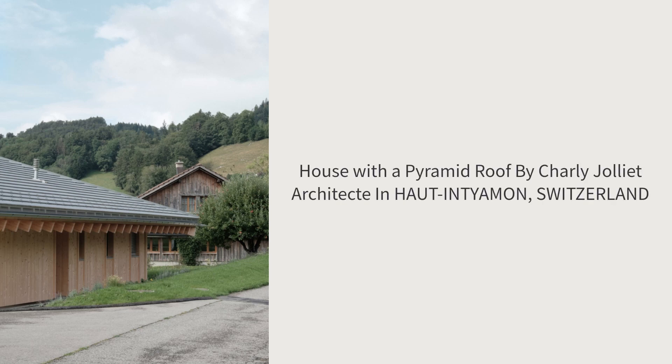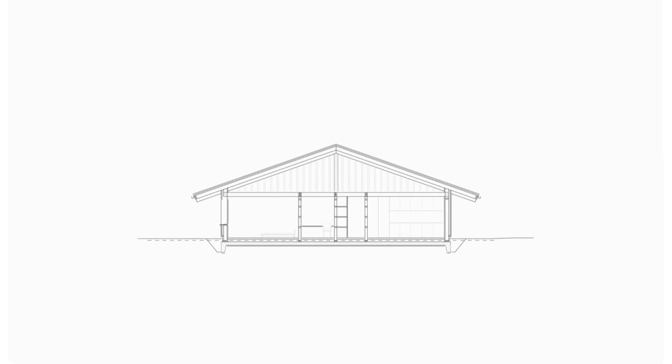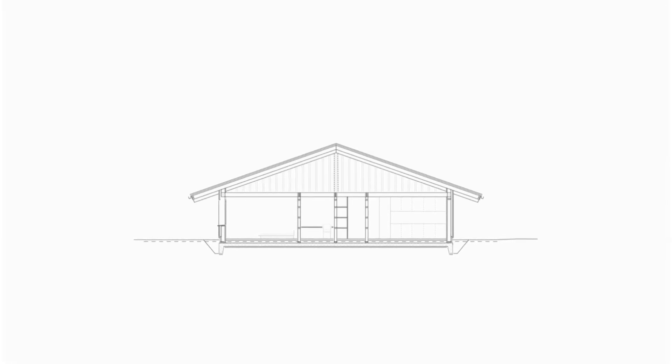House with a Pyramid Roof by Charlie Joliet Architect in Haut-Intiamen, Switzerland. Located in the Fribourg Pre-Alps, in the heart of the Gruyere region, this timber-frame house is the project of a couple on the verge of retirement.